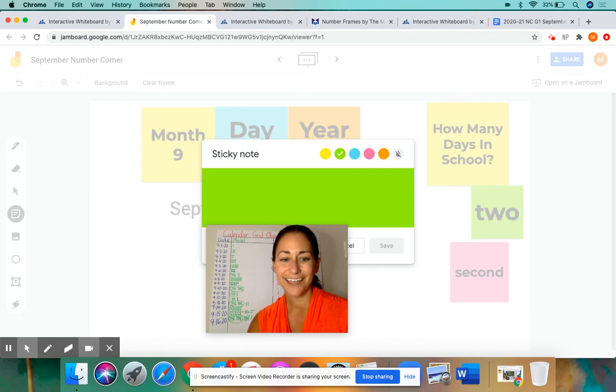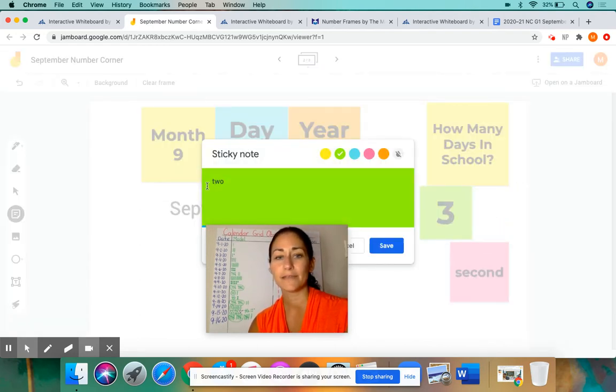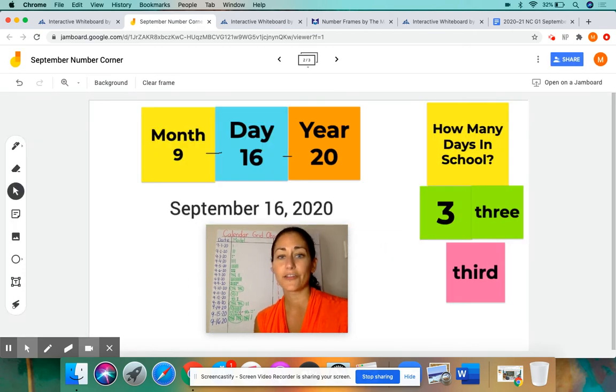I am going to click on this post-it note because it's not day 2 anymore. What comes after 2? 3. I'm going to save that. But this word does not match that number, so I need to click on this other green post-it and change that word TWO to the number 3 — it's actually T-H-R-E-E, and that is how you spell 3. We also made a new pink post-it note yesterday to put things in order: first, second, third day of school. So it's not the second day anymore, we have to change that to T-H-I-R-D — third day of school.